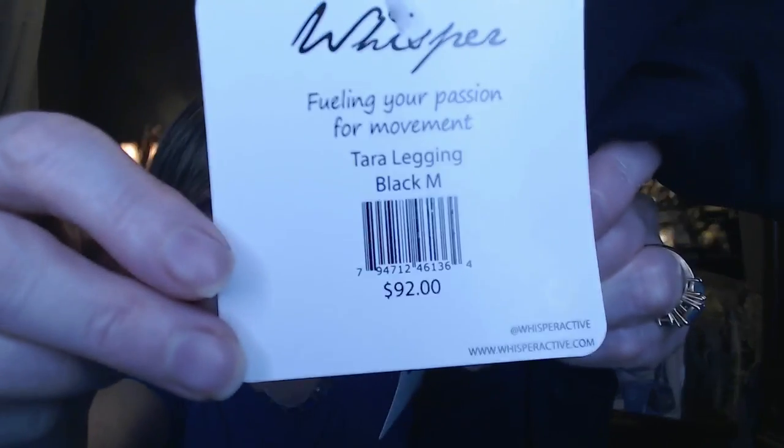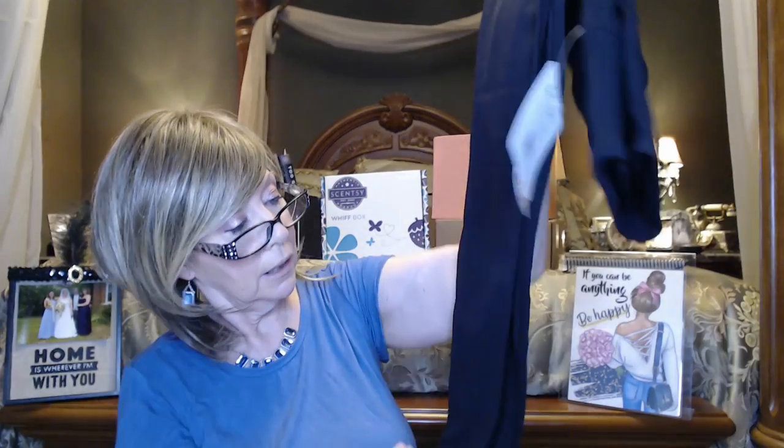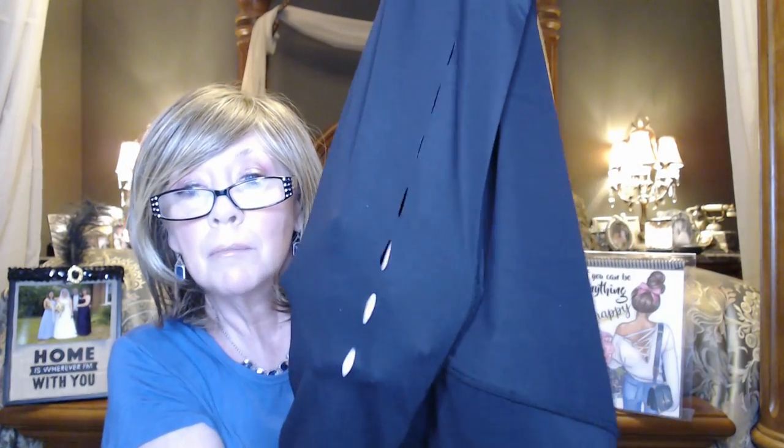And the pants are also by Whisper — the Tara Legging in Black. These pants have a value of $92. It's Lycra, and it has a wide waistband — nice and stretchy, kind of holds you in right there where the muffin top would be. Nice long legging. I'm not sure about this part — I don't know if it was cut by a razor by mistake. But it must be part of the design. Let me see if it's on the other leg — and it is on the other leg. So it must be part of the design, just a little cool detail.